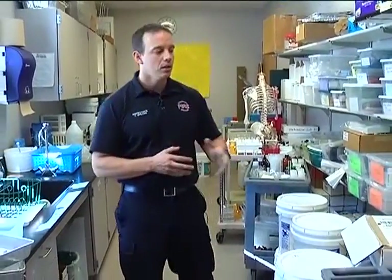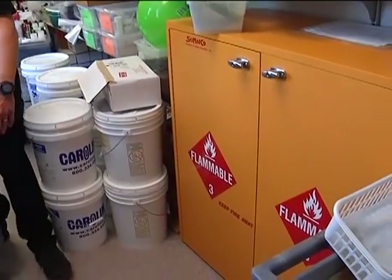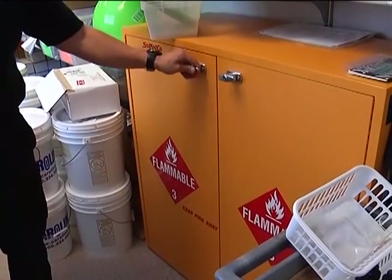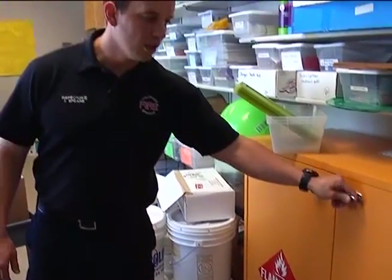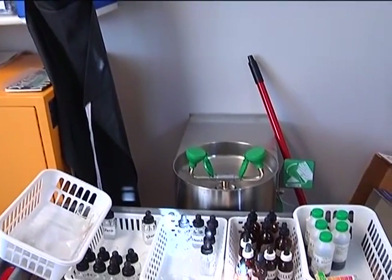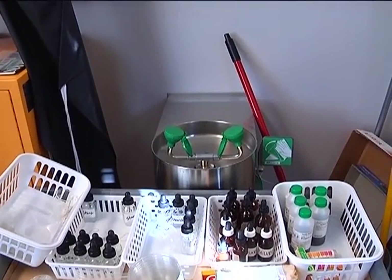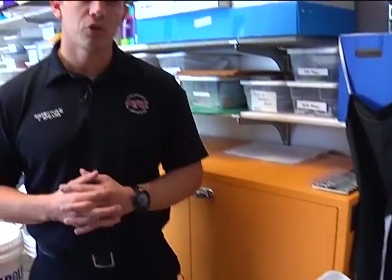We also have a flammable liquids cabinet right here. It's important that we don't put anything in front of this cabinet and that we maintain the doors — a lot of times these doors are left unlocked, and we also see how these doors can be damaged so that they don't latch properly. In addition to keeping our fire protection equipment clear and unobstructed, we also want to ensure that we keep our emergency eyewash stations and emergency showers clear and unobstructed, ready for full and instant use in case there is an emergency.